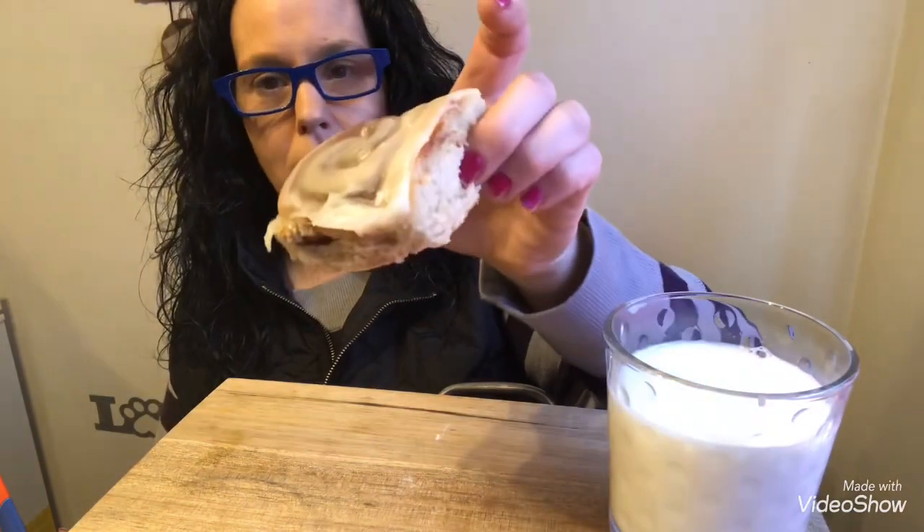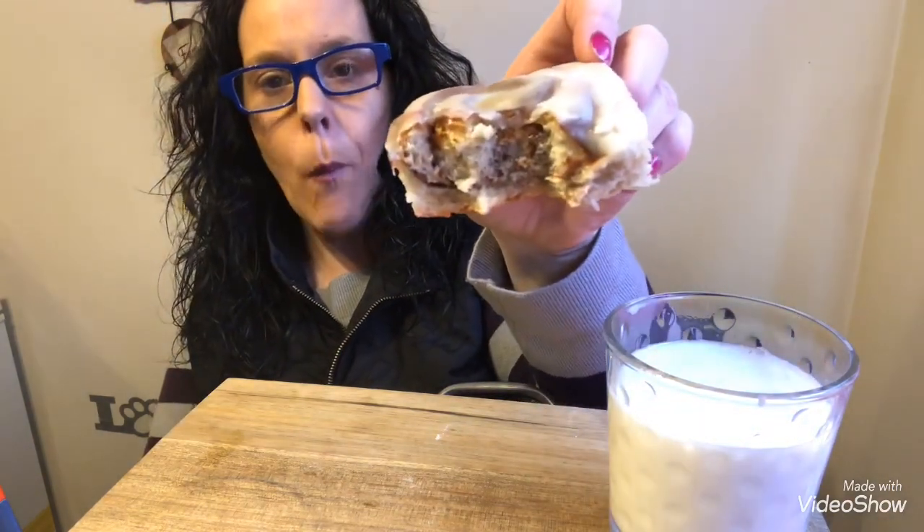It's glazed so nicely. Alright, let's see. I should have heated it up but I didn't. Hmm — sweet. Let's go in for another bite, guys.